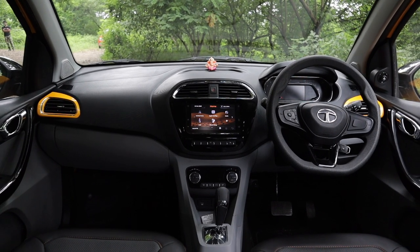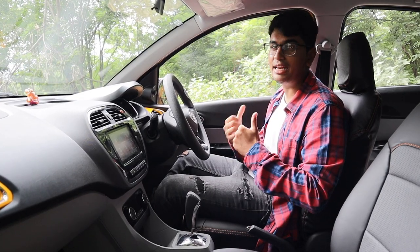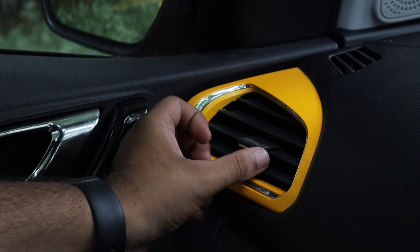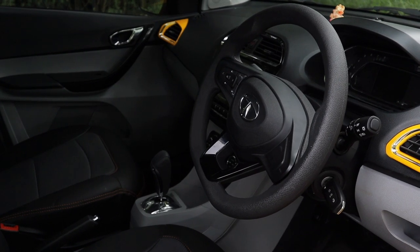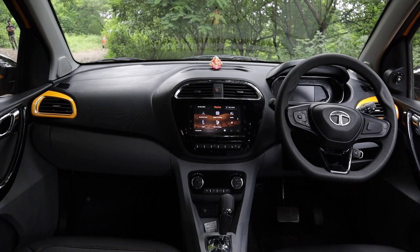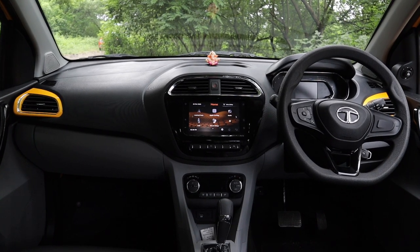Once you step inside, the new dual-tone dash and seat covers make the interior feel very pleasing to look at. The AC vent covers have been painted body-colored, which gives a nice pop to the interior. You get a flat-bottom steering wheel, which makes the steering feel really sporty. Overall, the design is very minimalistic — and as great designers say, the more space you have, the more luxurious you feel. They've incorporated that here and it feels really airy and spacious inside.